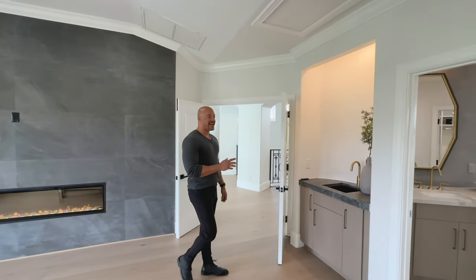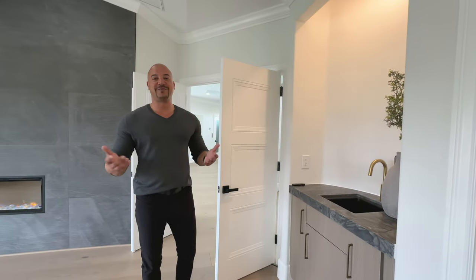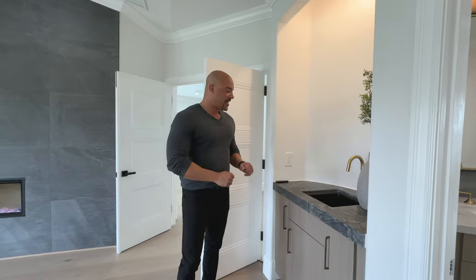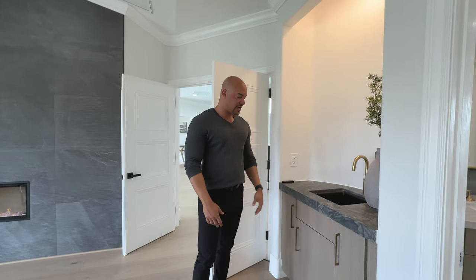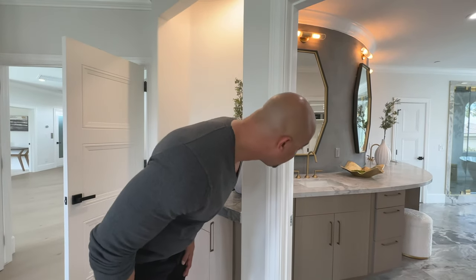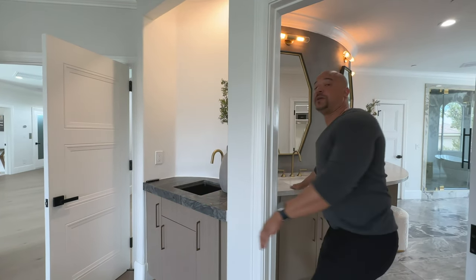Okay, so this is kind of funny. We have a sink in the bedroom — sometimes I guess you need a sink in the bedroom. And there's another sink right here in the bathroom, so I can literally touch both sinks. You guys tell me what you think.